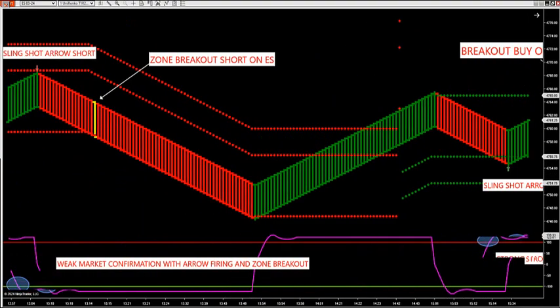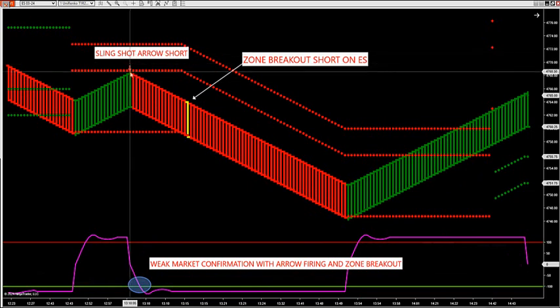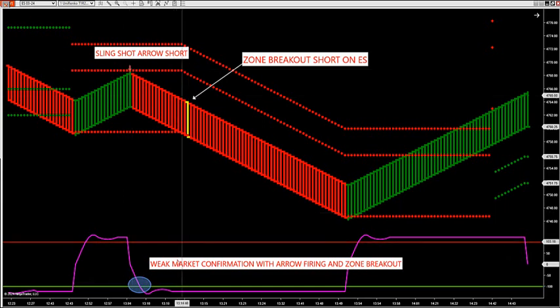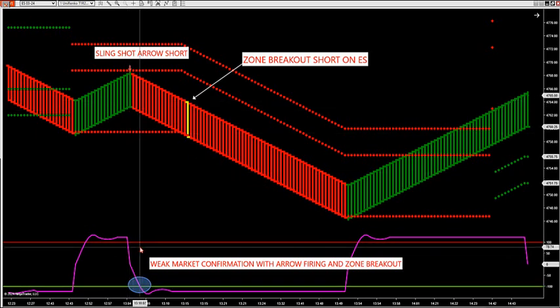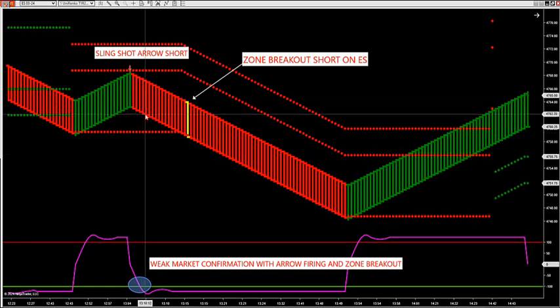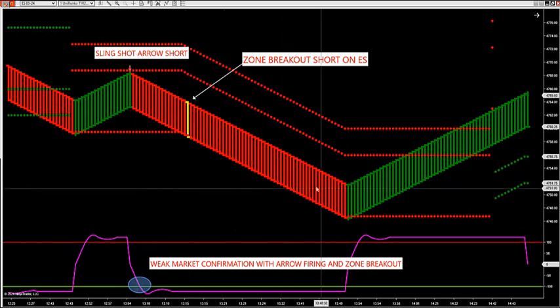The one before that we had a short — the shorts will be opposite. We had a slingshot arrow that fired automatically there in the room. When that bar formed, that arrow fired. We have a weak market confirmation below when we're getting below zero or negative 100. So when it broke through here, this confirmed our weak market. And right when it broke 100, there's the low at that bar — 62 and a quarter — you had a potential all the way down to 46. So you had another 15 to 16 point S&P potential run.